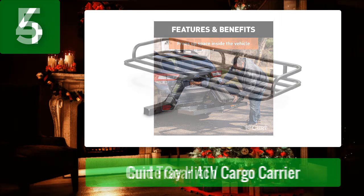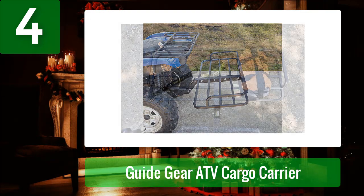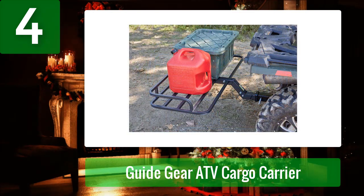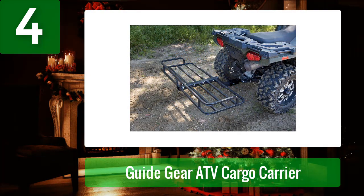Number four: Guide Gear ATV Cargo Carrier. If you have a hitch receiver installed on your ATV, that opens up a whole world of possibilities when selecting the right cargo carrier — like this hitch cargo carrier from Guide Gear. It features a raised hitch bar to maintain ground clearance, an impressive 300-pound carrying capacity, and anti-wobble technology within the receiver tube to minimize rattle as you haul gear over any terrain. Despite everything it offers, it's inexpensive with a price tag far below what you'd expect for this level of quality.